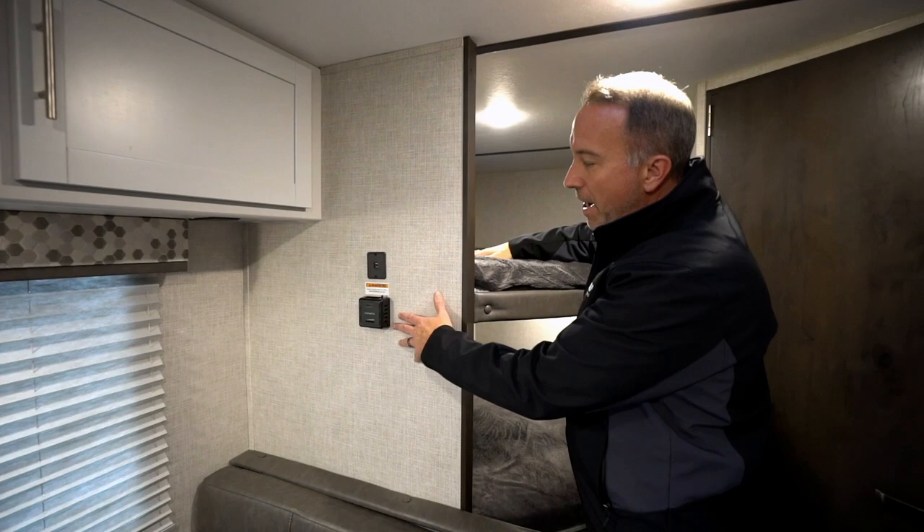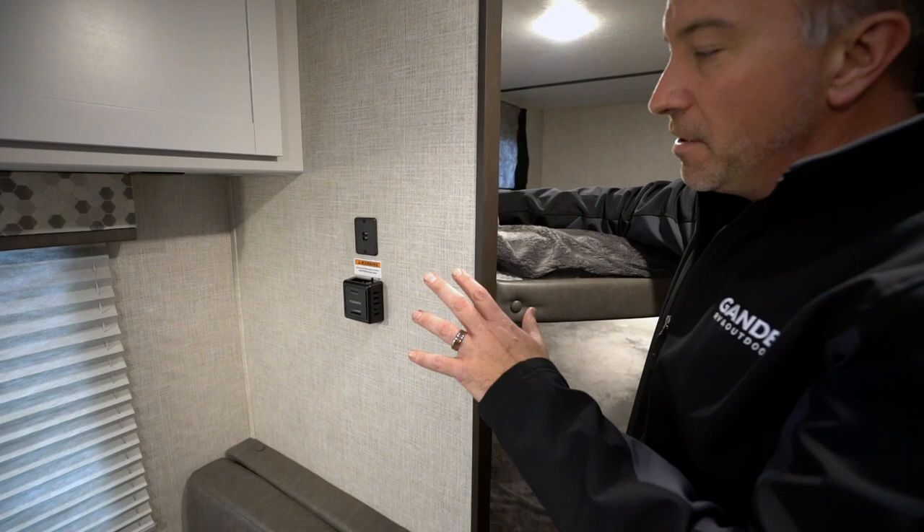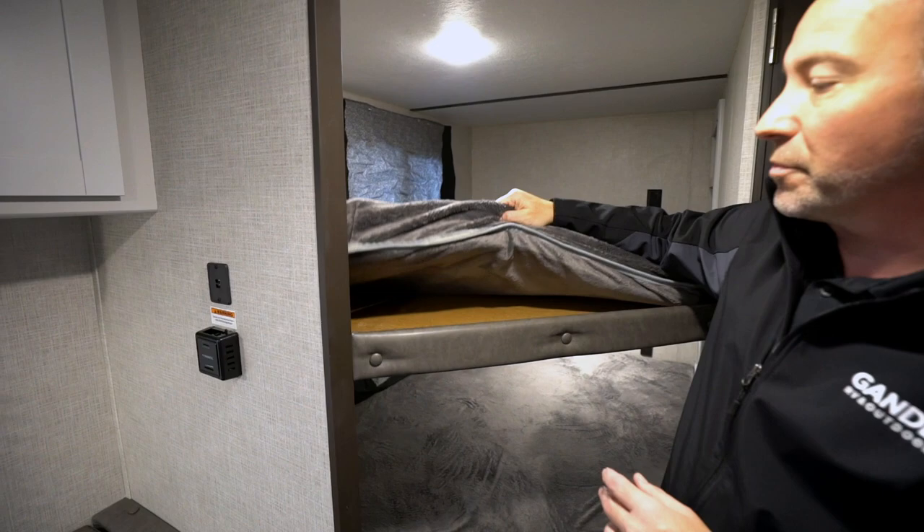We move back over here just past the AC controls. This does have a 13,500 BTU air conditioner on it. Got USB charging ports right here.